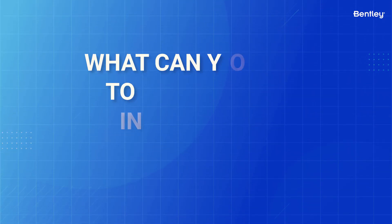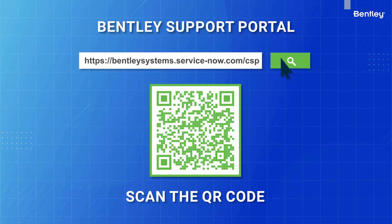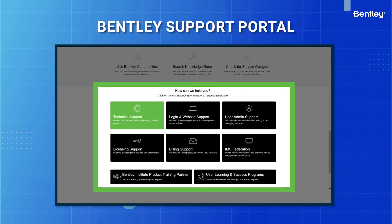What can you do to assist everyone in your organization with this change? Share this link to the new ServiceNow portal with all your users who might need to request support from Bentley.